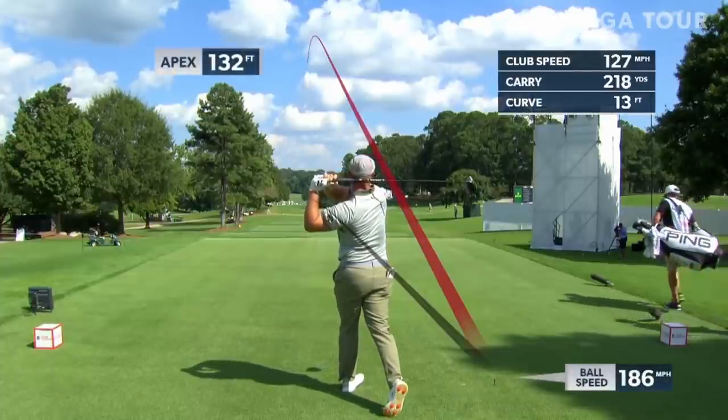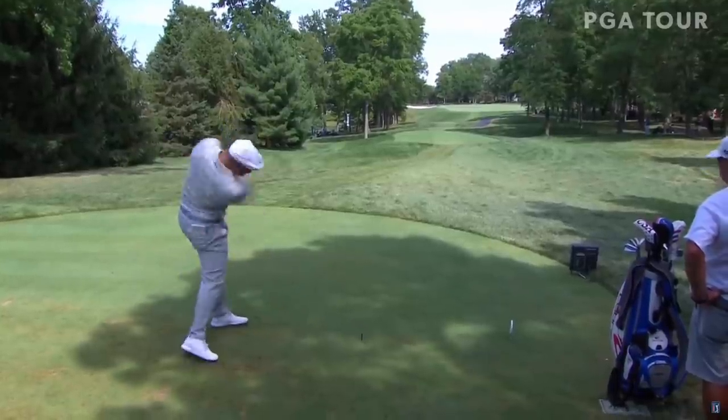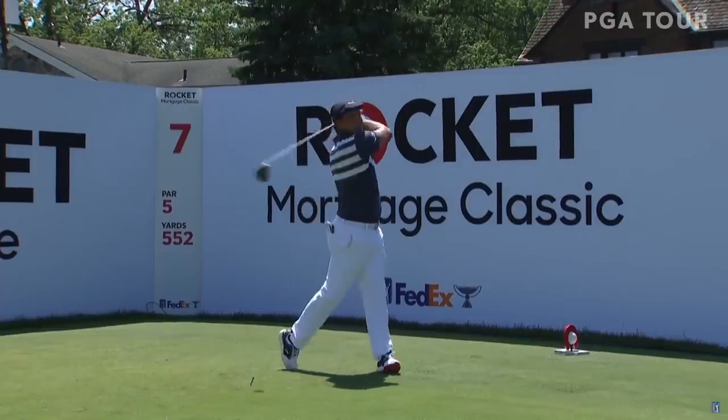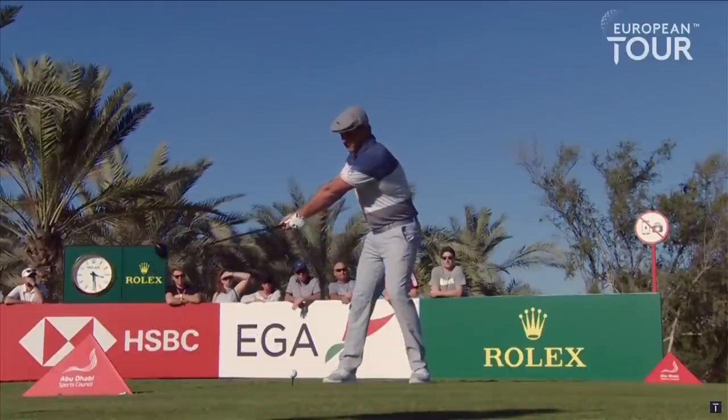That blew so far — that would have easily carried onto the green. Let's take another look at this. Gary, he had hit this right on the button. Look at his reaction — we knew that was far enough. 194, and our ball's here.